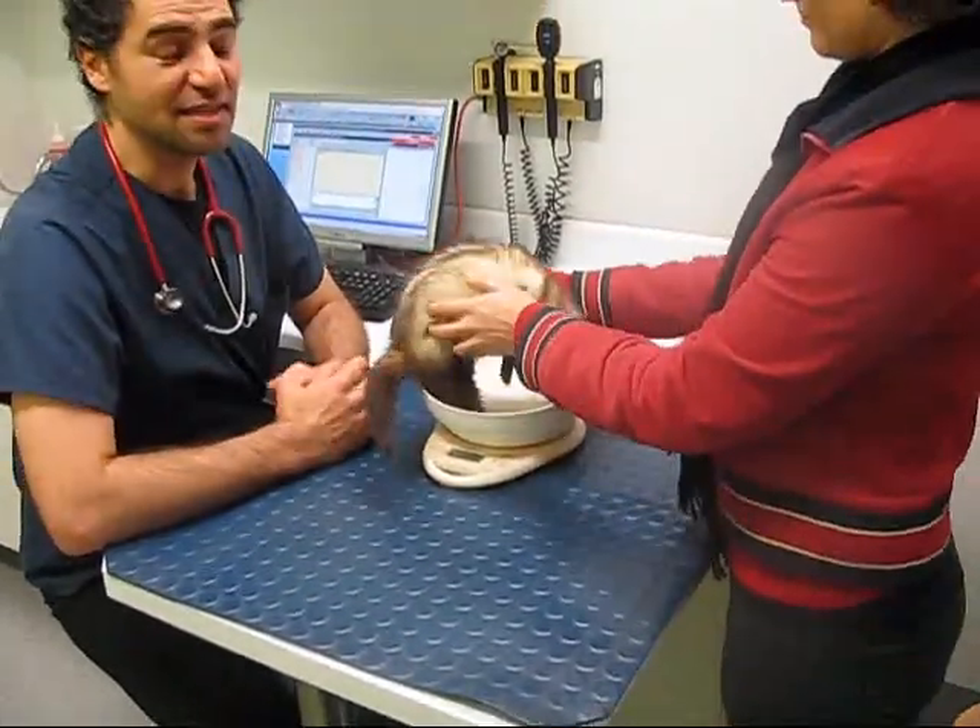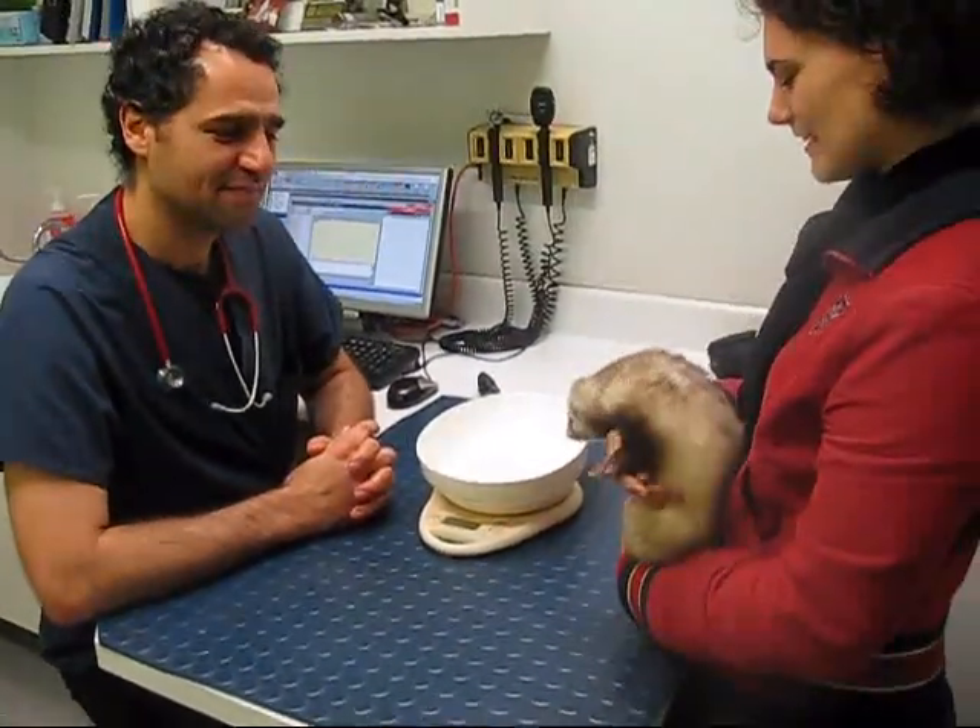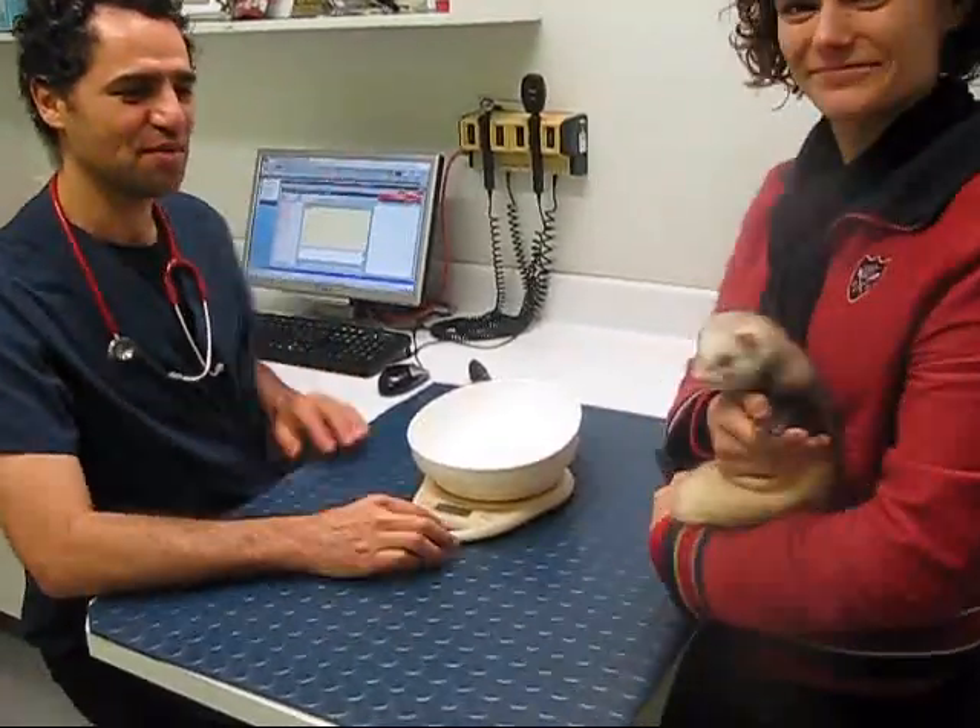So that's a basic examination there of a ferret. Fantastic, thank you very much for that. You're welcome — it's a healthy ferret.